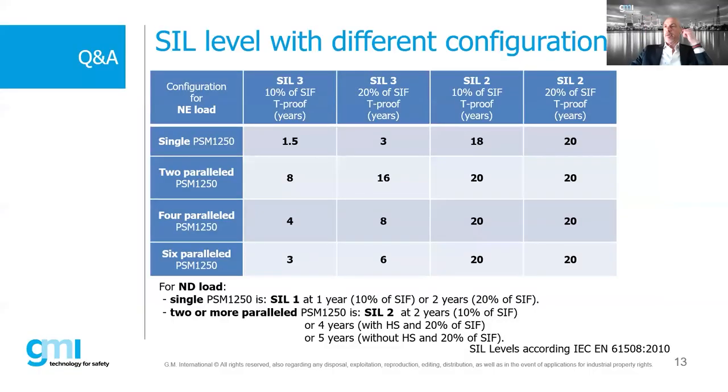Here is an example for a normally energized load and the proof-test timing. The proof test - for those unfamiliar - is the periodic test required to maintain the SIL level. For a single power supply contributing 10% of the SIF, you must test every 1.5 years to keep the SIL alive. If it contributes 20% of the SIF, you must test every 3 years.